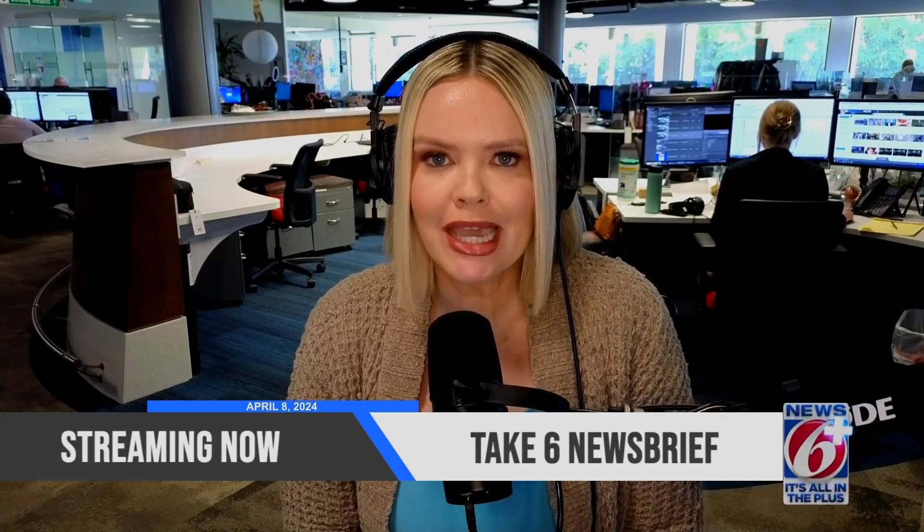Good afternoon. The time now is 12:35. This is Take 6. I'm Julie Broughton. We're so happy you're with us here on Eclipse Monday. We've been talking about this for months and we are so excited with the big eclipse happening today.